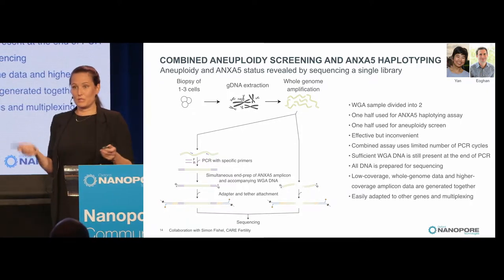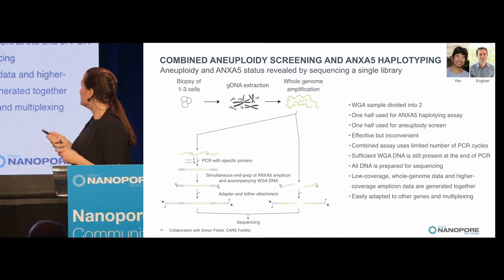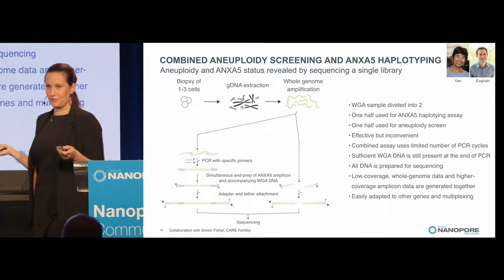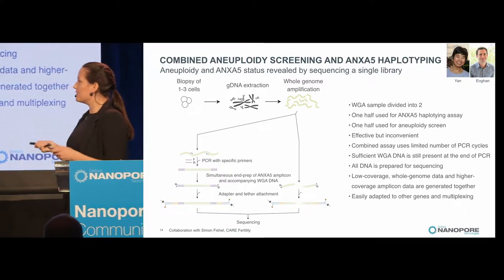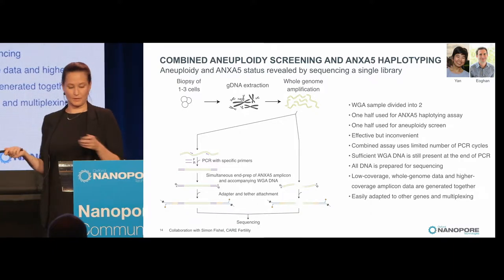This approach allows you to do many fewer cycles of PCR. The PCR doesn't have to be specific for ANXA5 — it could be any gene, and you can multiplex any genes you're interested in and barcode each sample so you can sequence more samples on the same flow cell.